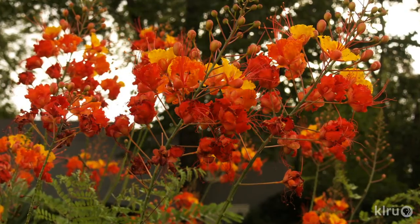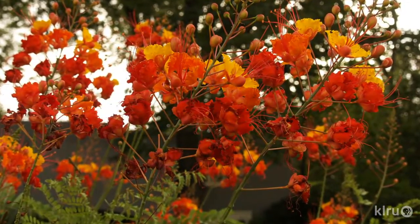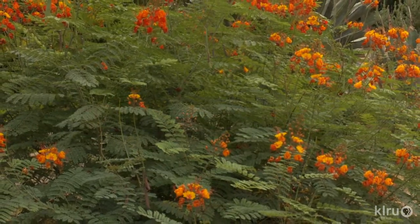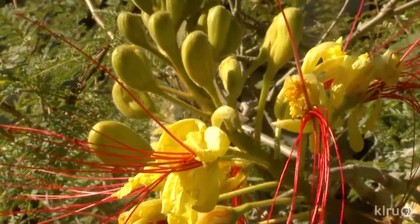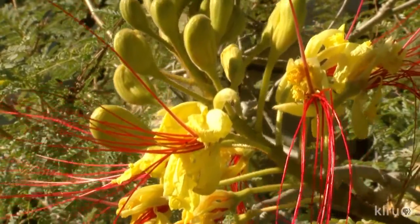Pride of Barbados, the orange-flowered one, is more frost tender and does freeze to the ground in our winters more often than not. Both plants can get up to about eight feet tall, but Pride of Barbados is generally a little shorter and bushier, mostly due to the fact that it freezes to the ground most years. Both plants get about four to six feet wide, so give them plenty of room. Both plants also attract hummingbirds and butterflies, and are considered to be deer-resistant.